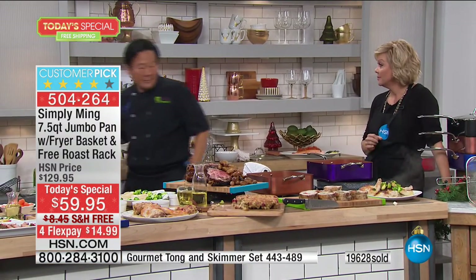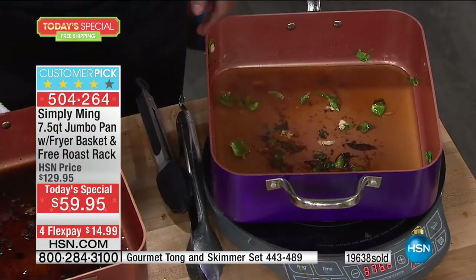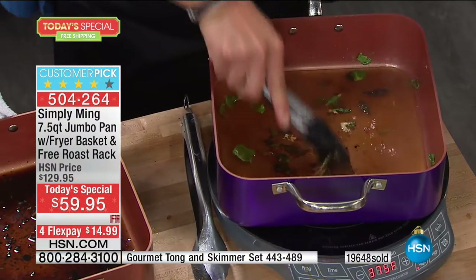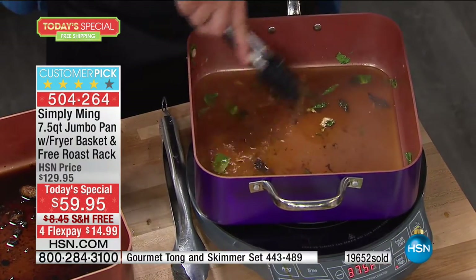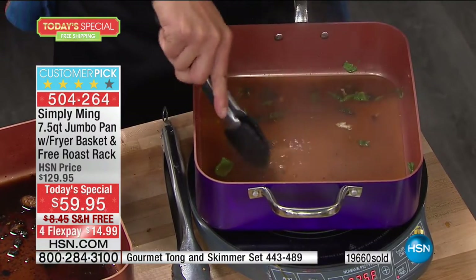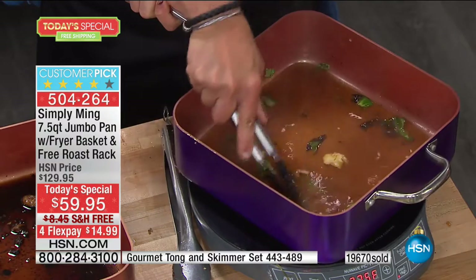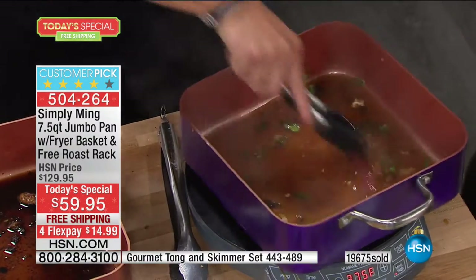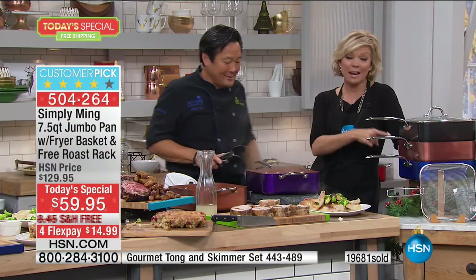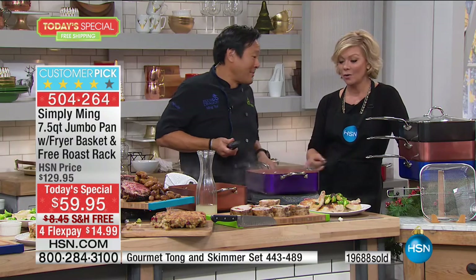Add a little bit of chicken stock and let that come to a boil. With these tongs you can see all this just comes right off. This is called the fond — F-O-N-D — and that's the flavor of the brussels sprouts, chicken juice, and chicken fat. It all comes right off. That's why this pan is so great. Normally this pan is $129.95 — our price today is $59.95.